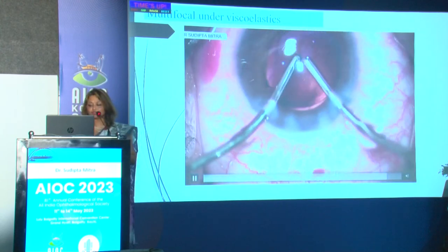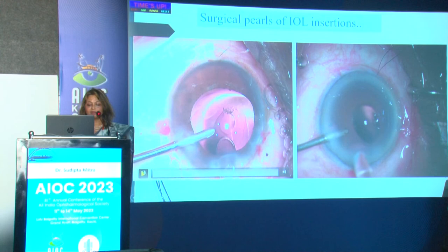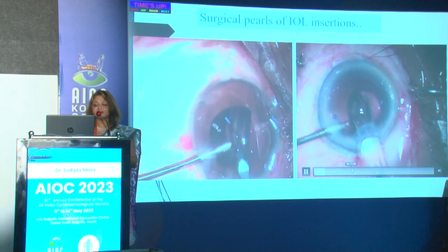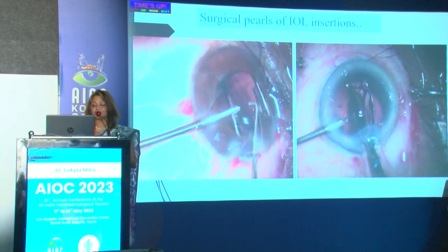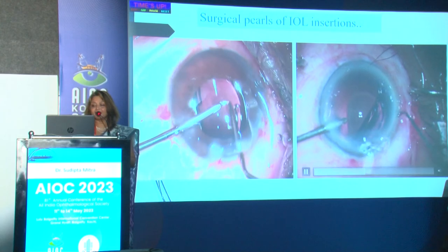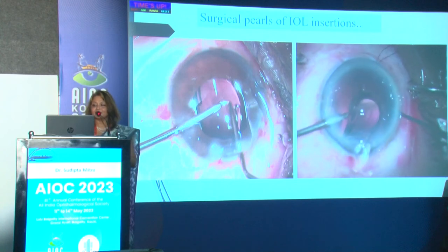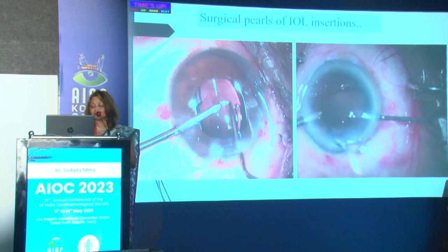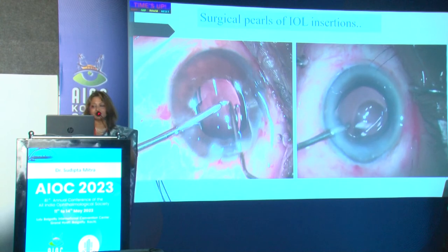I use a separate cannula below the lens to wash out viscoelastic from behind it. An important pearl: during irrigation delivery, do not leave your lens at the wound. If you are in a hurry to withdraw the plunger, the lens gets engaged and it becomes very difficult. Also, while dialing you might accidentally flip the lens upside down and lose all its toricity. Fortunately for me the haptic got caught in the wound so I could dial it back. The tip is: during irrigation delivery, deliver the trailing haptic inside the anterior chamber first.